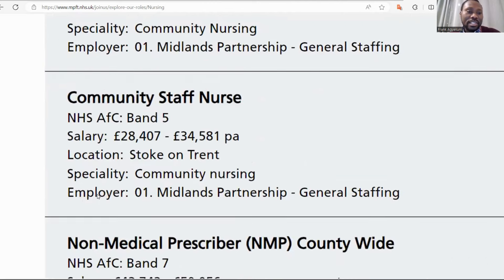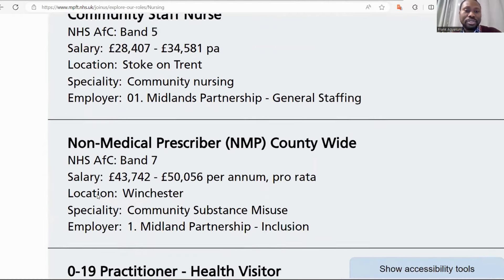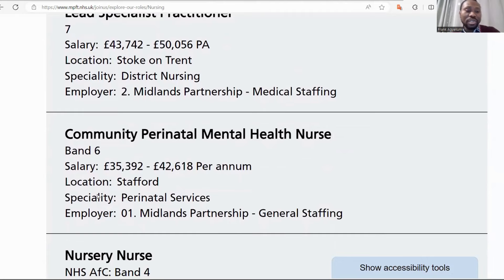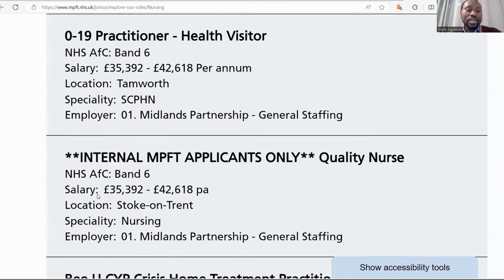There are so many jobs. Community staff nurse, salary available, band five. These band levels — band five, band three — represent a role, a kind of rank in the nursing job. Band one and band two are entry level; higher bands represent more experienced levels. You also have non-medical prescriber, practitioner, lead specialist practitioner, community, prenatal, mental health nurse. You look at which one links with your qualification, check the requirements, and put in your application.